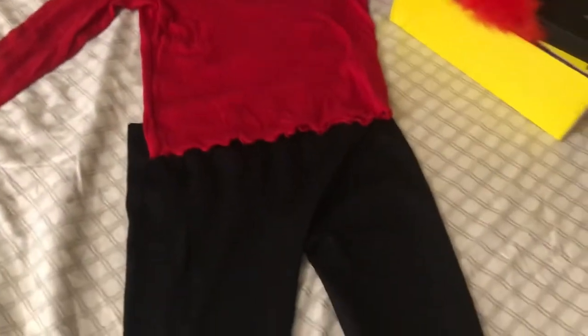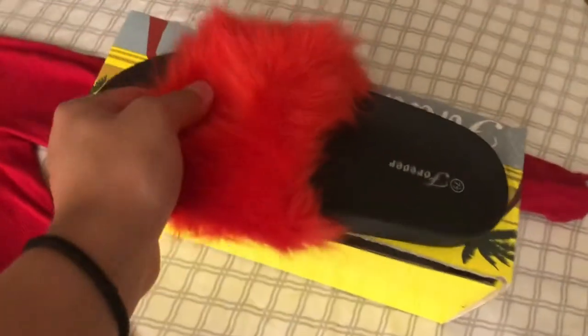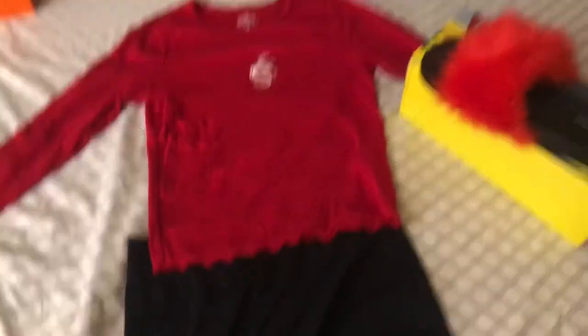This is my third outfit. I got this one from Hollister, with these cute slippers that my sister gave me. I haven't used those yet, and just black leggings. Let's go ahead and try it on to see how it looks. This is my third outfit — it looks kind of weird, but with this it's cute.